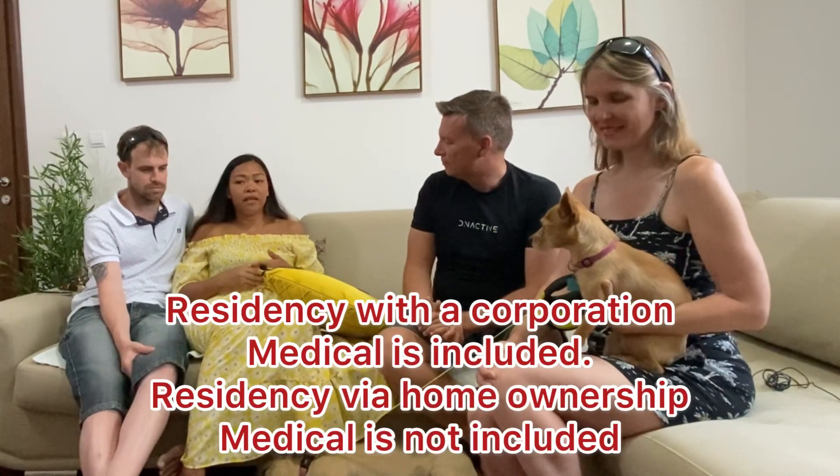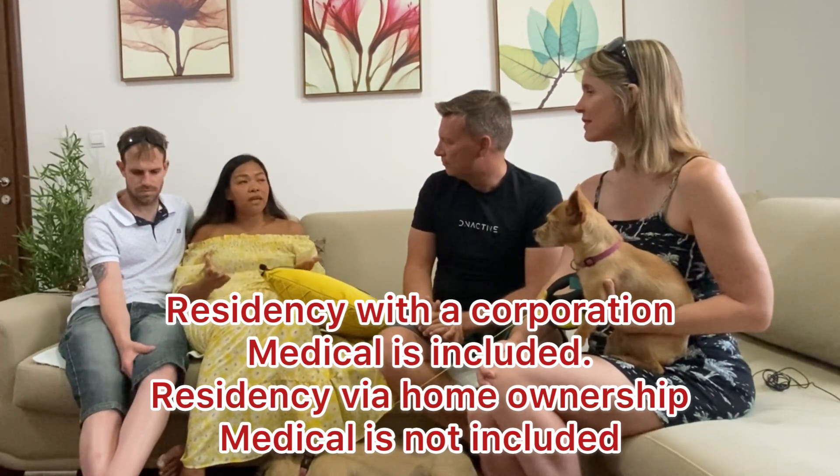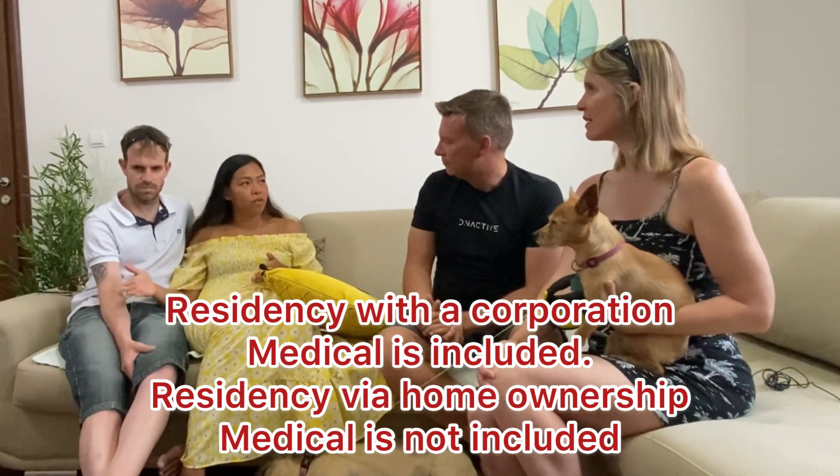Viewers are definitely going to wonder about medical insurance. Medical would come with incorporation — they have medical insurance as part of being a resident. They also have their own private comprehensive insurance. If you become a resident of Montenegro they issue you a green card booklet, and as a resident you're entitled to medical insurance here. You can go to clinics or hospitals in Montenegro because you're already paying your social contribution every month.